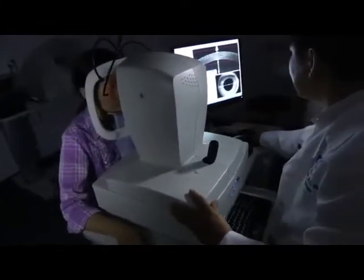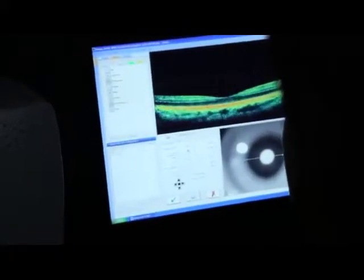OCT will continue to revolutionize the diagnosis and monitoring of retinal diseases. I'm proud to be a key contributor to a technology that is doing so much to improve the eye health of people around the world.